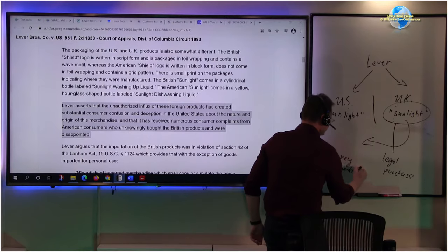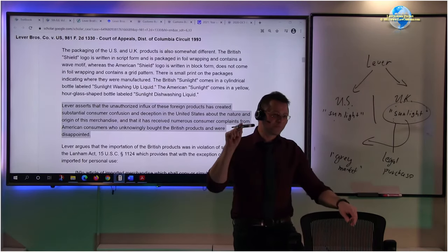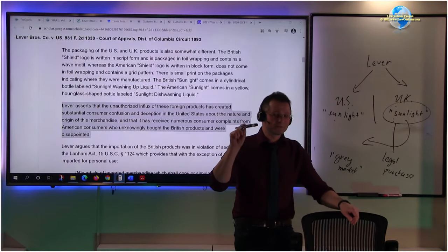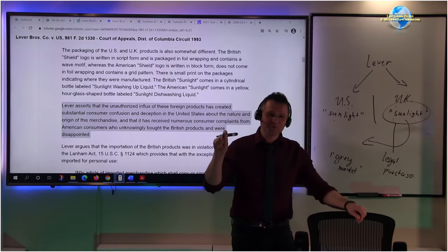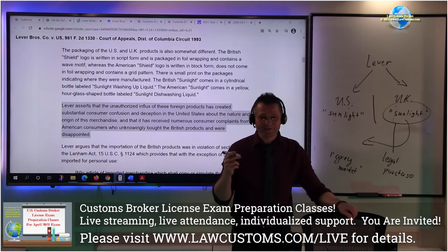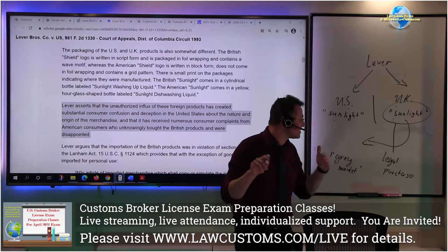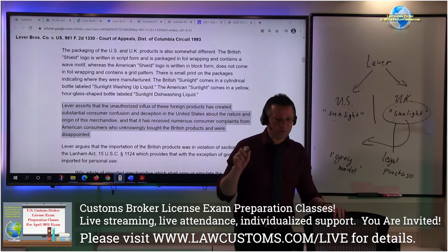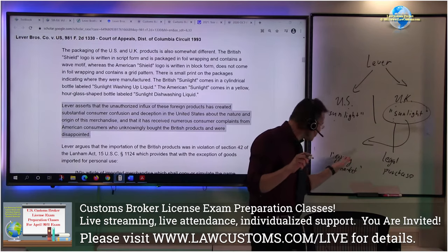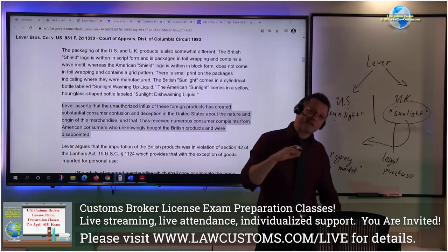If it were fake - say I made that marker in my basement without any license or authorization, slapped the Expo brand on it and decided to sell it on Amazon - that is bad because I had no authorization. That is the black market. But if it is a legal purchase, it is called gray market. If I manufacture it illegally in my basement, that is black market.